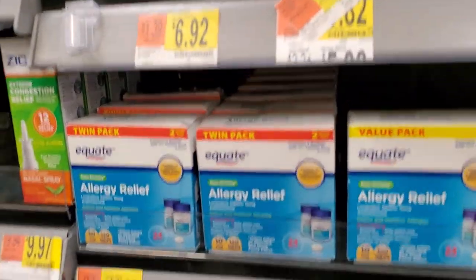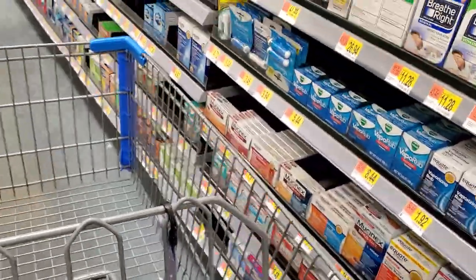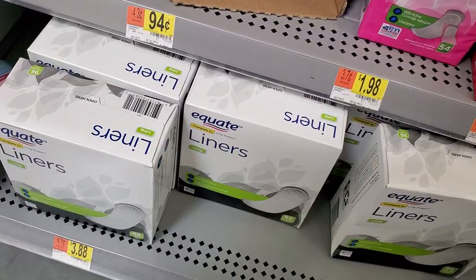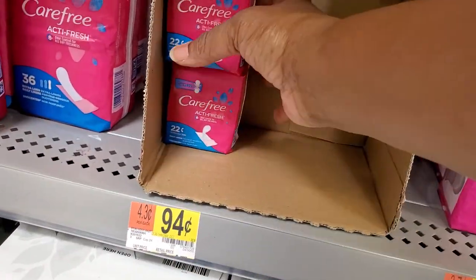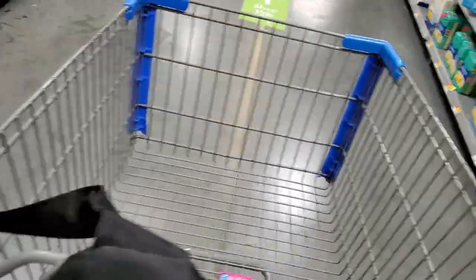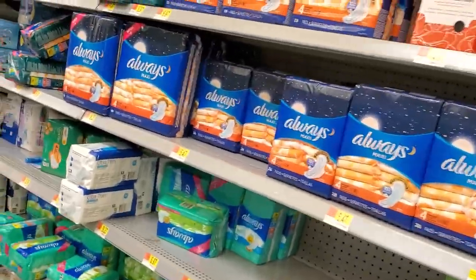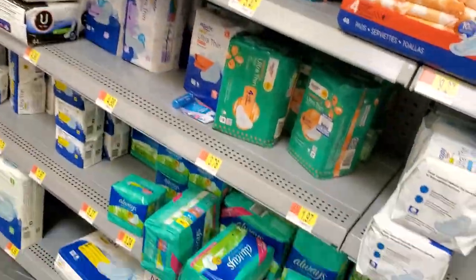Hey guys, welcome to Ivy's Coupon Camp. Today I am in Walmart grabbing some cheapies. The Claritin is $6.92 and we have a $5 off coupon so I'm gonna grab those. I'm also gonna grab the Carefree. If the coupon is expired I will put them back, so if at the end of the video you don't see those in there, that's because the coupon was expired.